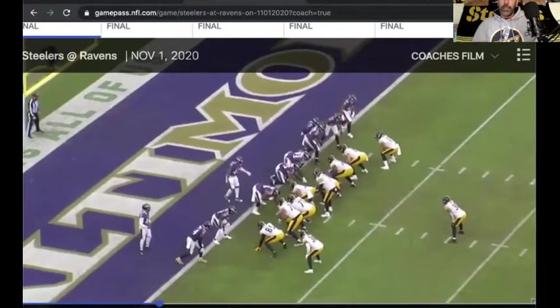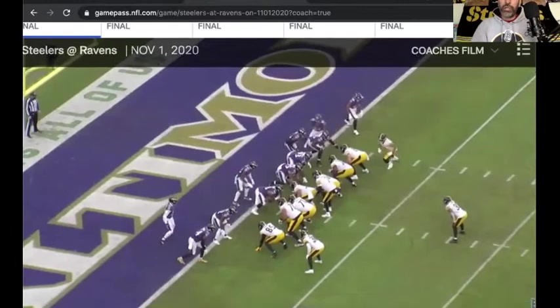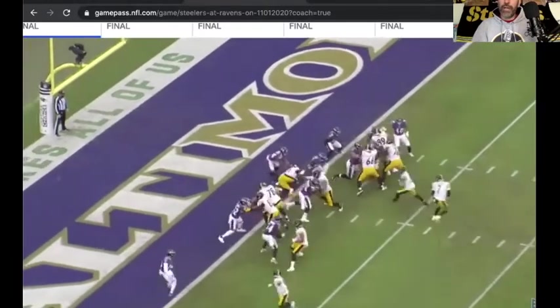Here comes Claypool into motion again — but they're not going to Claypool this time. Going up the middle.